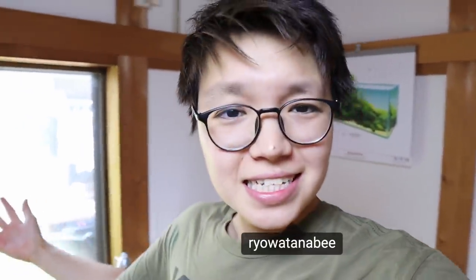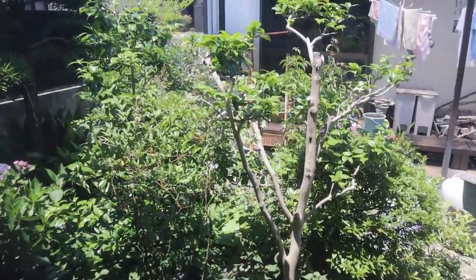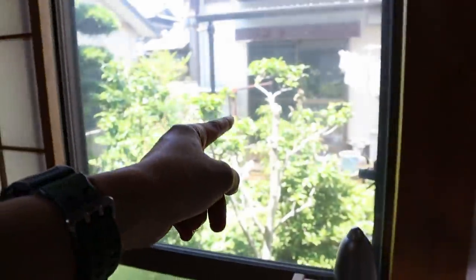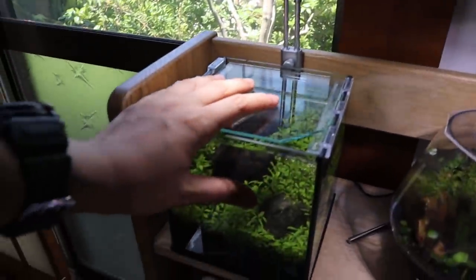Hello and welcome back to the channel, welcome to another vlog. It's such a beautiful day out here in Japan. I want to update you on a few things today — the rice fish ponds, and I want to get a few underwater shots with the GoPro to show you guys how they're all doing.